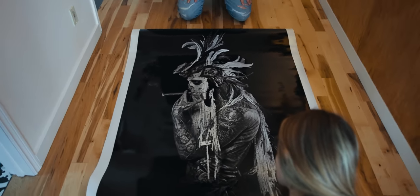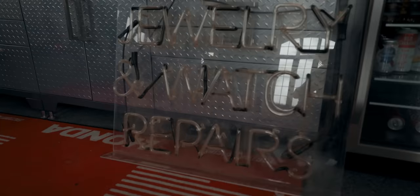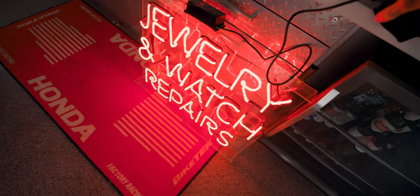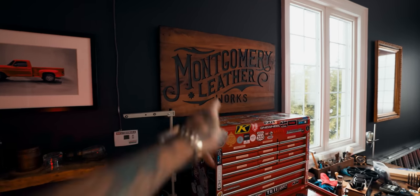Thank you. All right, in the spirit of hanging with Matt Barnes, I've found this super cool old-school neon sign. Oh yeah. Look at that. It's so cool. That's going right there.